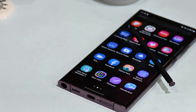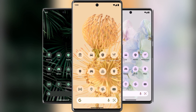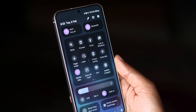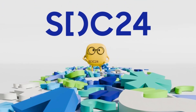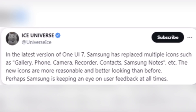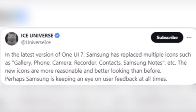First off, let's talk about the revamped app icons. Recently, Samsung made some changes to the icons of their main apps before releasing the beta version of One UI 7. Interestingly, these new icons look quite different from what was showcased at the Samsung Developer Conference 2024, also known as SDC24. According to the well-known tipster Ice Universe, the One UI team has redesigned several important app icons — we're talking about your beloved Gallery, Phone, Camera, Voice Recorder, Contacts, and Notes apps.